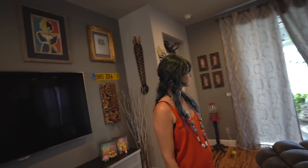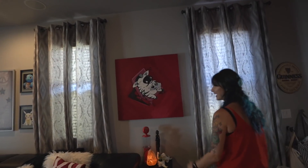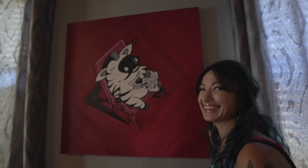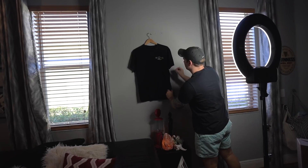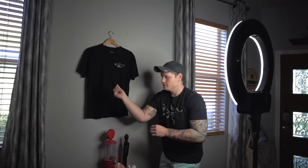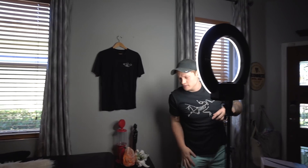First things first, we have to find a place on our very busy walls. We'll take something down — fun fact, Ali painted this picture in a day, in Australia. We're using a ring light too, so that should make the pictures a bit better.